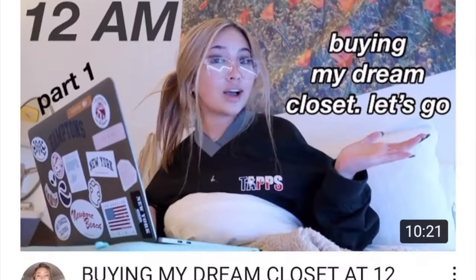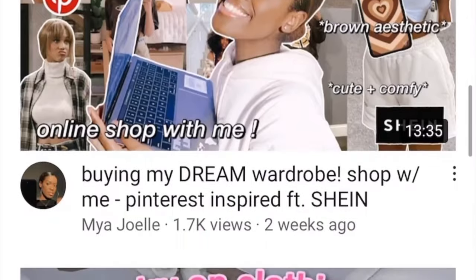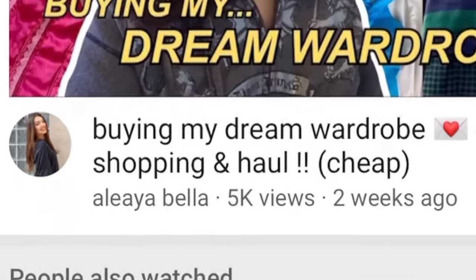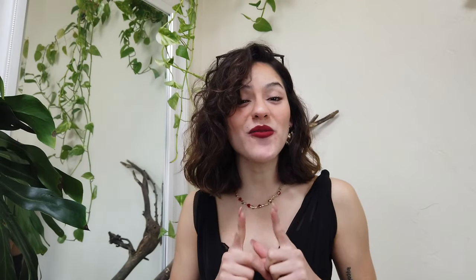Recently I've been seeing a lot of videos on my YouTube feed talking about buying my dream closet, buying my dream wardrobe — just buying, buying, buying. But I've never actually seen making my dream closet. So as of today, I decided to put my little twist as usual, and I will be creating a mini series called Making My Dream Closet, Pinterest Edition. This is gonna be the very first video, so if you're interested, go ahead and hit the subscribe button, like this video, and turn on the bell notification so you don't miss any of these over-the-top videos.